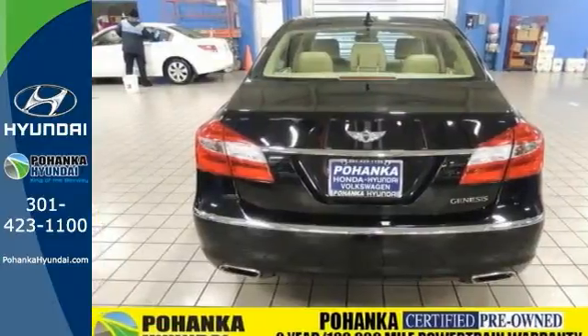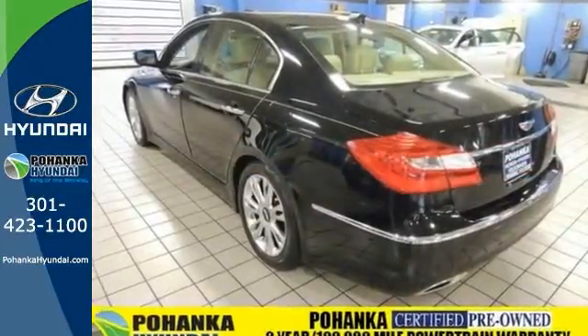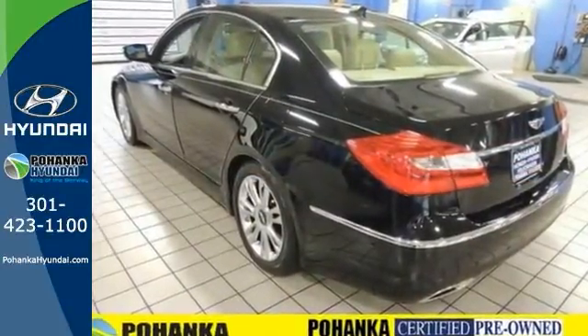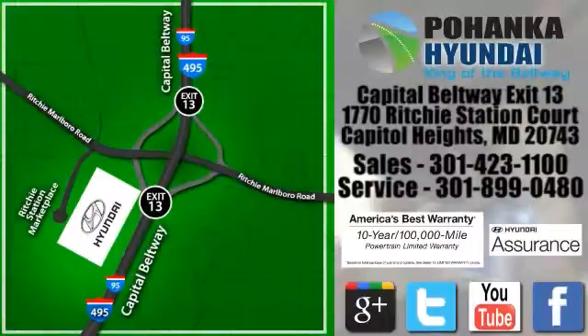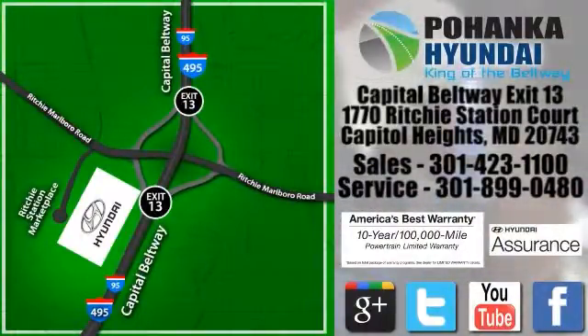Feel the way you should when you take this Genesis for a test drive. Visit Bohenga Hyundai, King of the Beltway, today. We're conveniently located on the Capitol Beltway at Exit 13, 1770 Ritchie Station Court in Capitol Heights, Maryland.